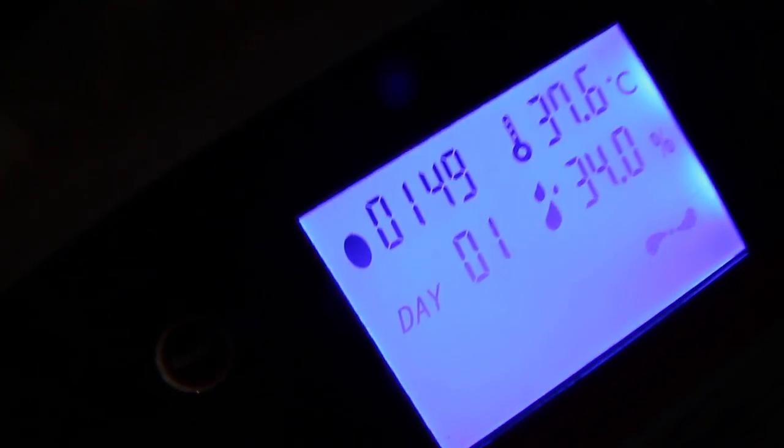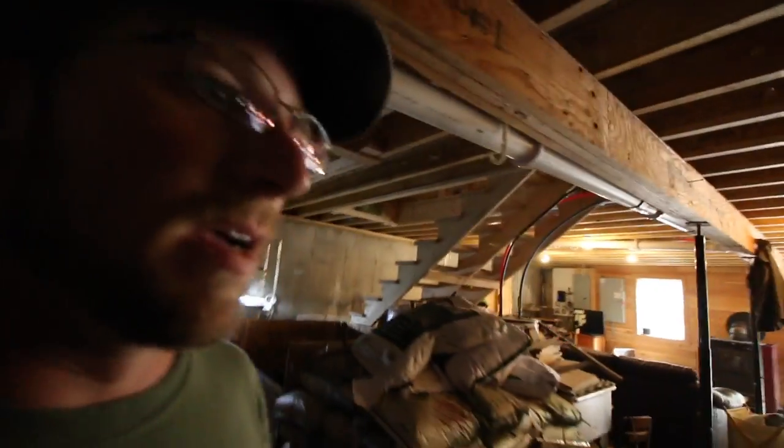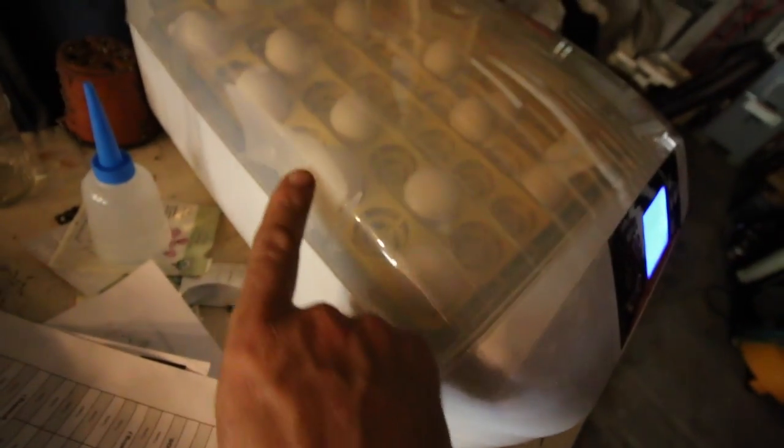The cool thing about this incubator is it's got a day counter so it knows what day it is. It's on day one and it turns the eggs on its own. Right now the humidity level doesn't seem to be working right - it's been reading 34 percent. I know it's more than 34 percent because look at the moisture building up. Hopefully it's not too high; we'll have to figure that out.